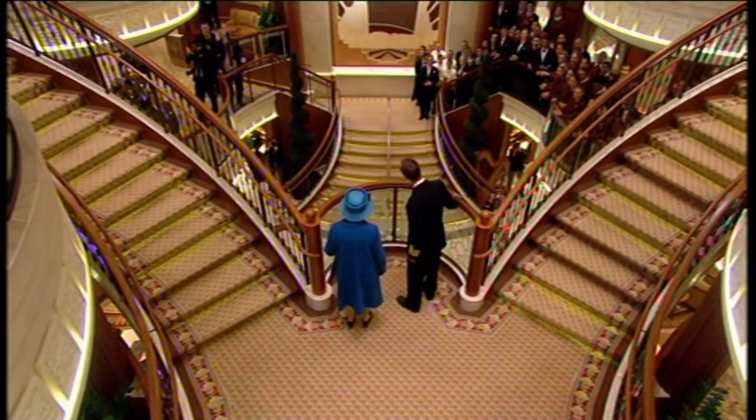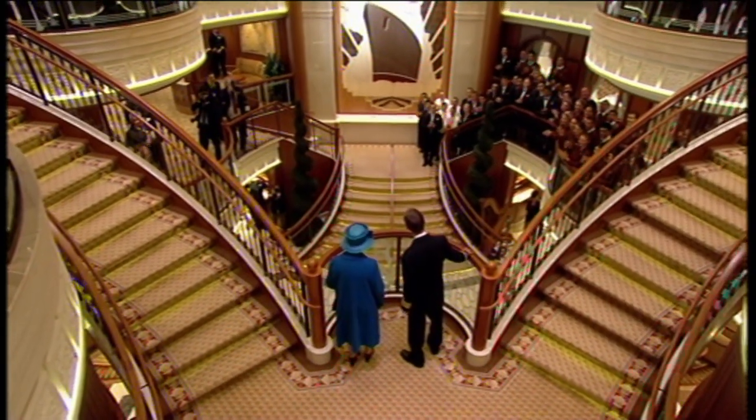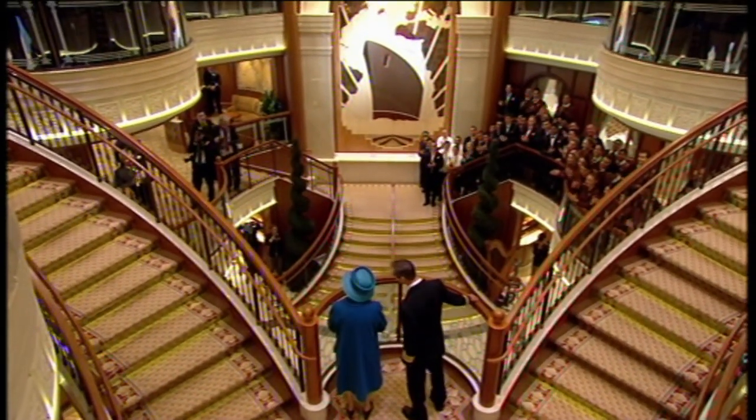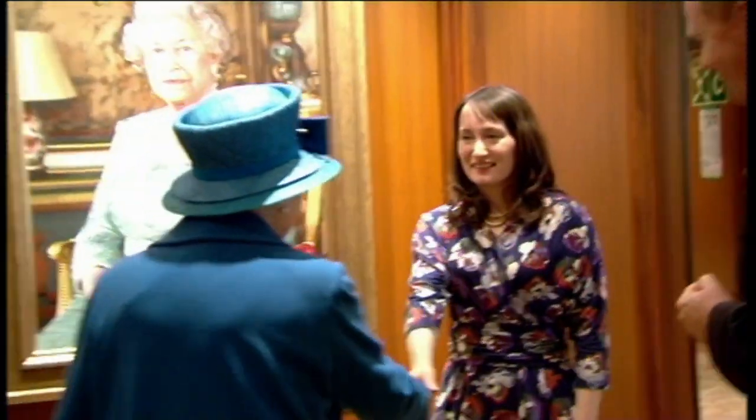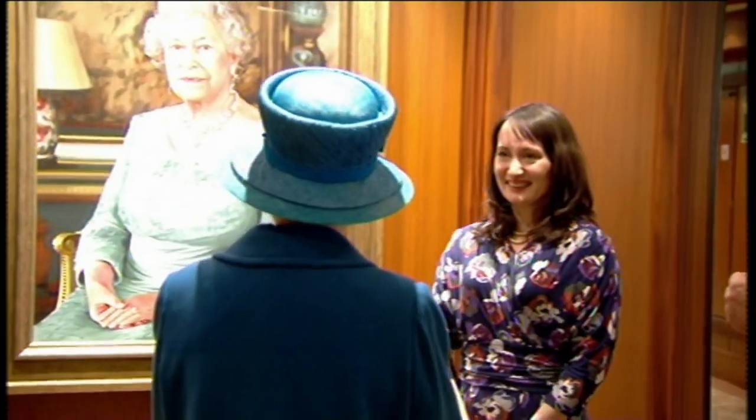In a tour of the new ship, the Queen admires the panel created by her nephew David Lindley and meets Isabelle Peachy, who last saw her in those nervous portrait sittings at Buckingham Palace. I was nervous — not having been on a ship like this before, I didn't know what to expect. And to see the painting in situ, and how beautiful the Grand Lobby is, and to be meeting the Queen on the same day as well — it was a nerve-wracking but wonderful experience.